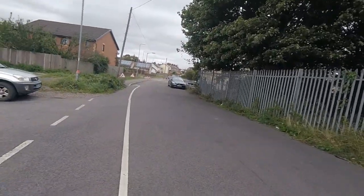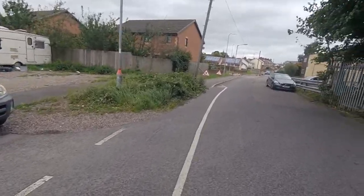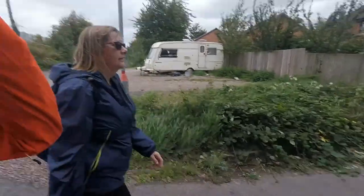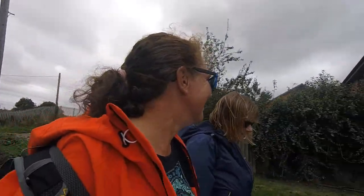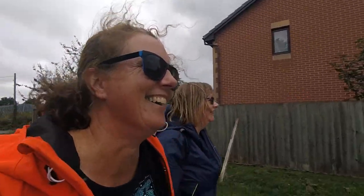We missed the train, so we're going to look for a taxi or a bus. Could we get a bus? So that's the end of part one! How many walks left? 86 to go. Was it 86? We have to do my walks.